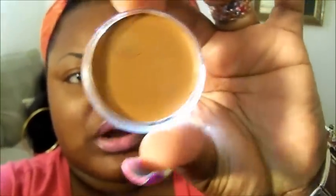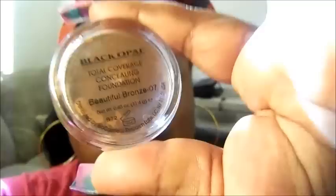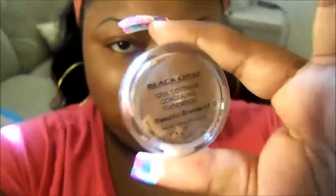That's a Black Opal product. If you are like my skin complexion or even a little darker, this would be a great under eye concealer. It's Beautiful Bronze by Black Opal, and it's shade 07.